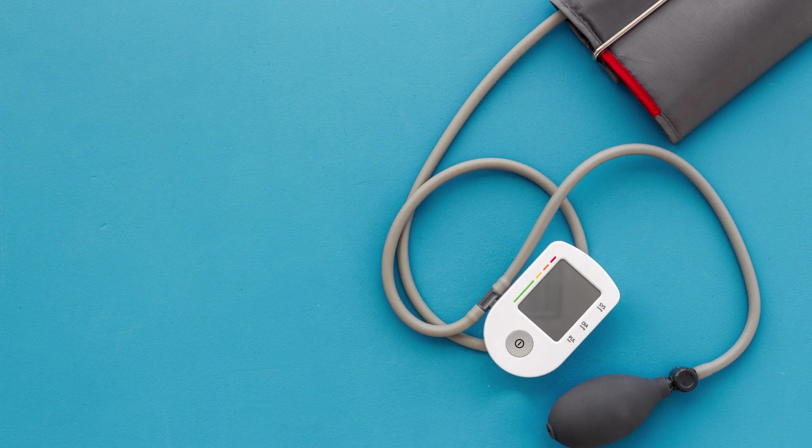On the other hand, low blood sugar levels can cause dizziness, confusion, and even seizures. It's a delicate tightrope, and it's easy to get discouraged when you're struggling to keep your levels stable.